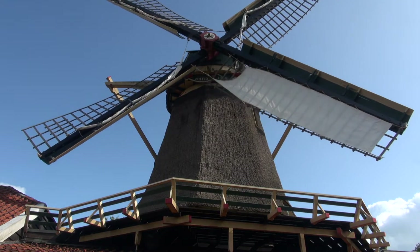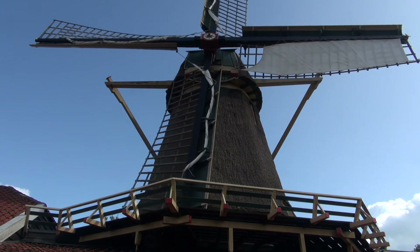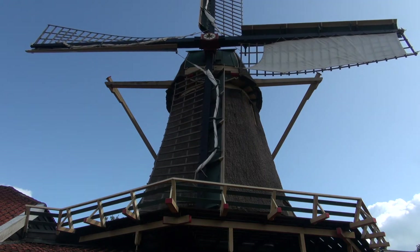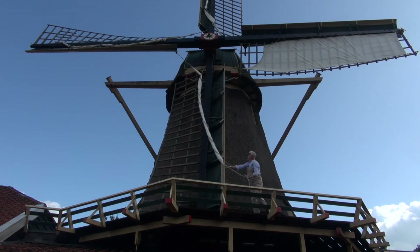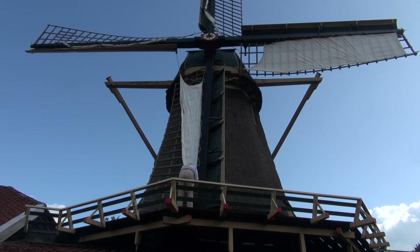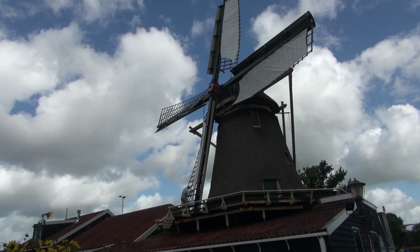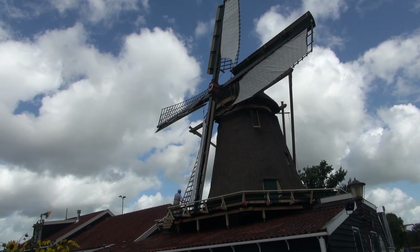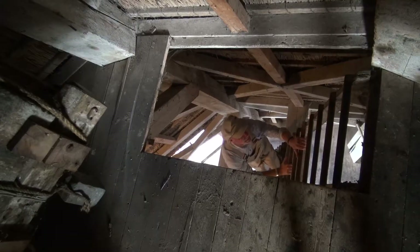Now the miller can unroll a sail again and repeat this until all the sails are set. The miller adjusts the size and form of the sails to the amount of wind force that is needed. When the weather is less windy, he uses full sails, but sometimes half the size of the sails will do.